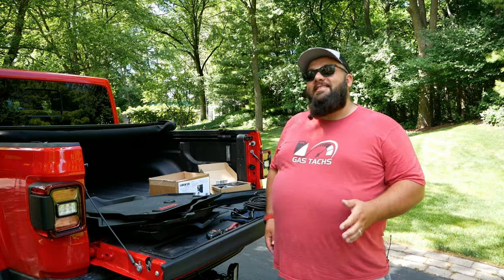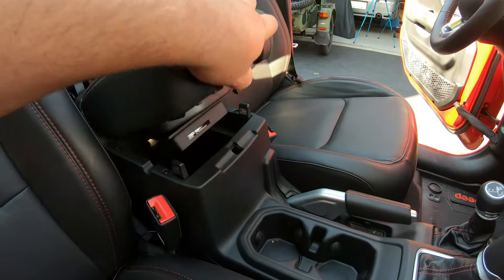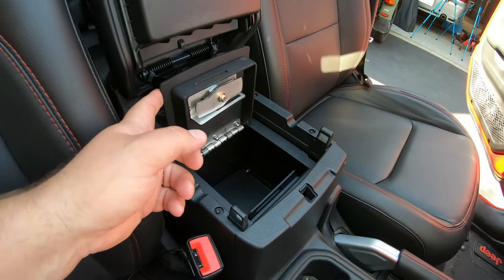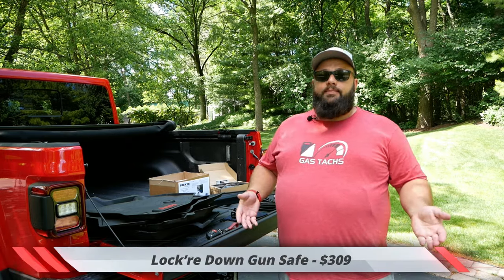Number five on the list is a Locker Down center console gun safe. There are two reasons for this: I do plan on removing the roof and the doors and leaving the Gladiator like that all the time, so it's great to have a steel safe in the car. And I do go to the gun range every now and then, so it's great to have an actual gun safe for the Gladiator. That sent me back $309.